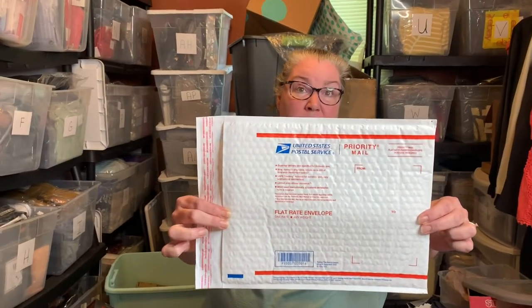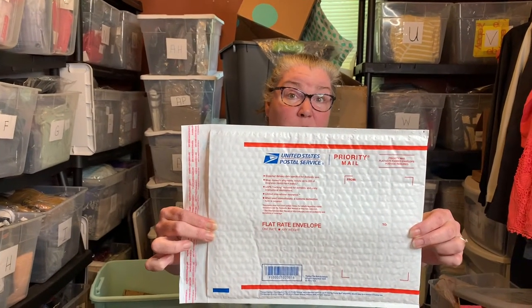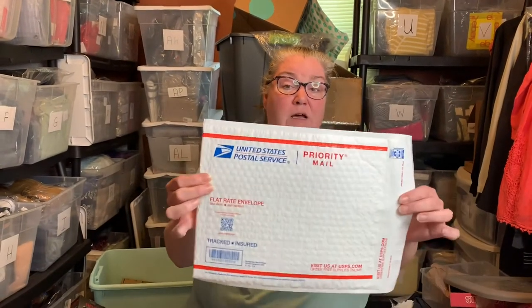So I wanted to remind everybody about these envelopes here. This is a priority mail flat rate padded envelope. If you have an item over a pound, these are awesome to ship things in. You can get bulky sweaters in these, a lot of different styles and sizes of shoes, shirts, and jeans go in these perfectly. It's a little bit more sturdy than just a regular flat rate envelope.